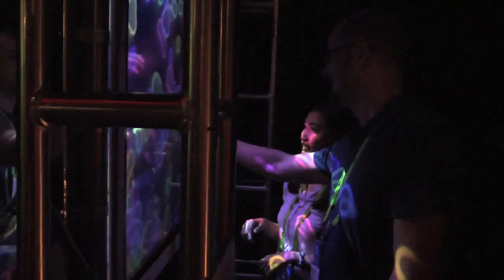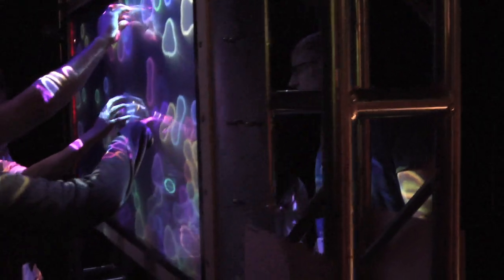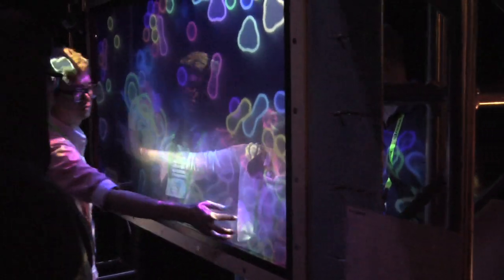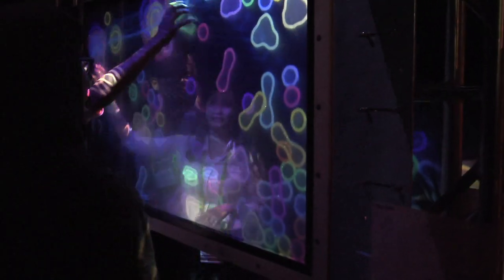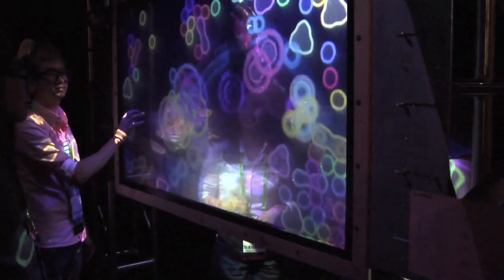TransWall transforms from a plain glass wall into a rich interpersonal connected experience. In this demonstration, you can see how someone on one side of the wall can work with someone on the other side through vibrotactile feedback, audio, and display technology.